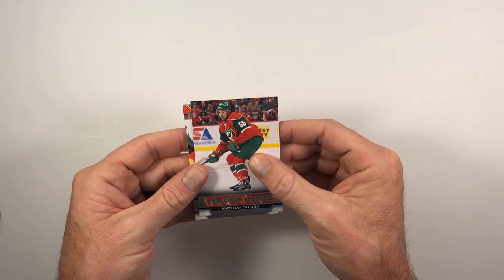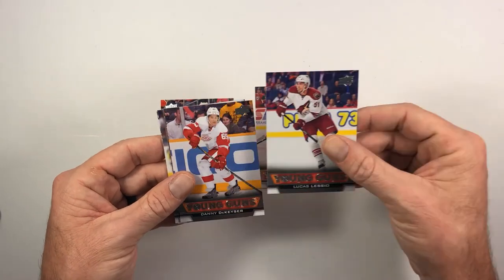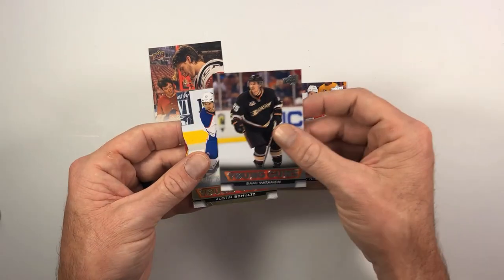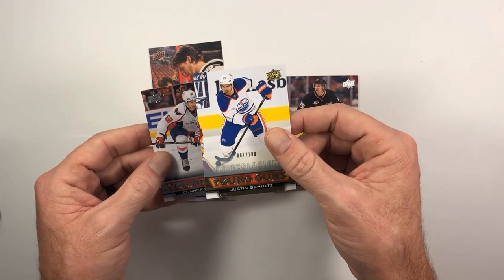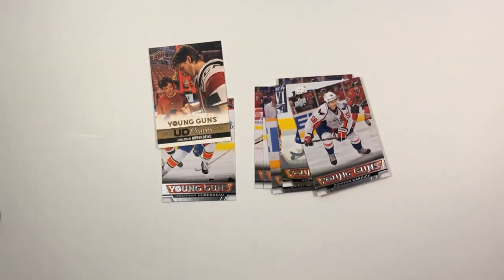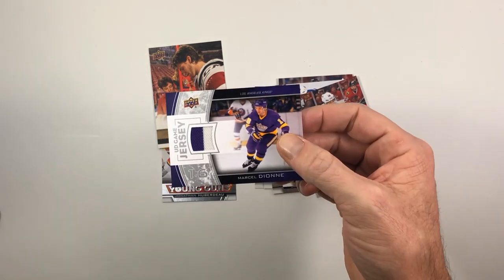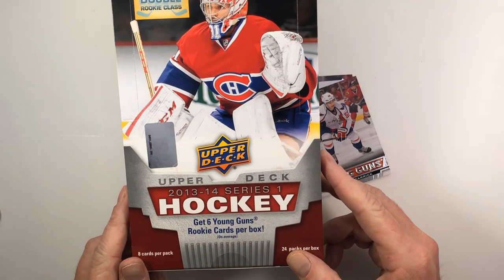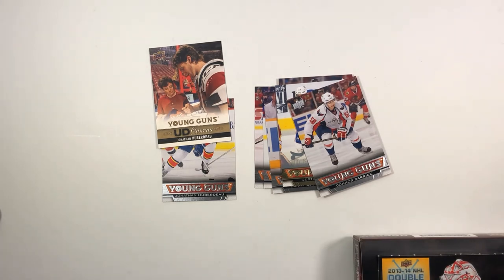That was a decent box — not gonna lie, that was fun. Young Guns pulled: Matthew Dumba, Jonathan Huberdeau, Lucas Lessio, Danny DeKeyser. Canvas Young Guns of Sami Vatanen. Justin Schultz UD Exclusives Young Gun numbered 97 out of 100 — pretty cool. Also Connor Carrick. And for good measure, the Marcel Dionne game-used jersey — that's pretty cool. So that has been a box of 2013-14 Upper Deck Series One hobby — no Nathan McKinnon, but overall a pretty good box. Let me know what you guys think, thank you so much for stopping by, take care, we'll see you next time!